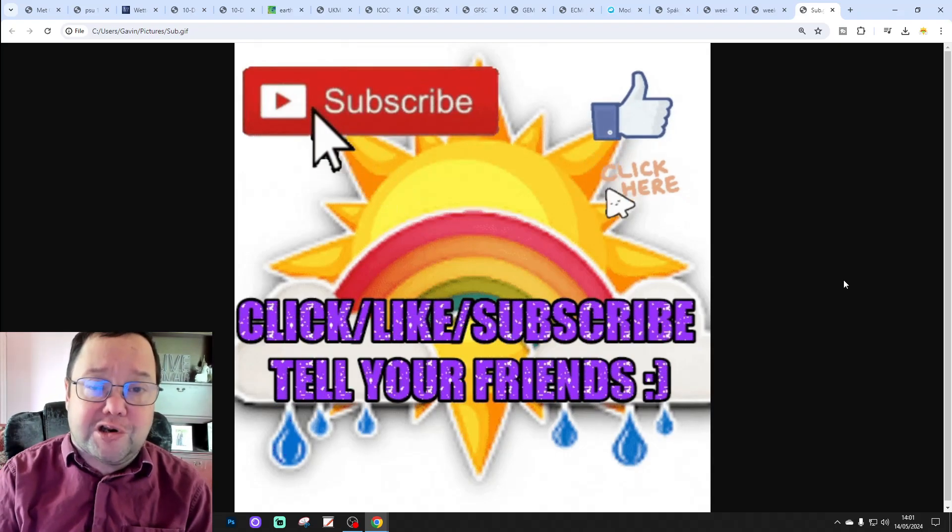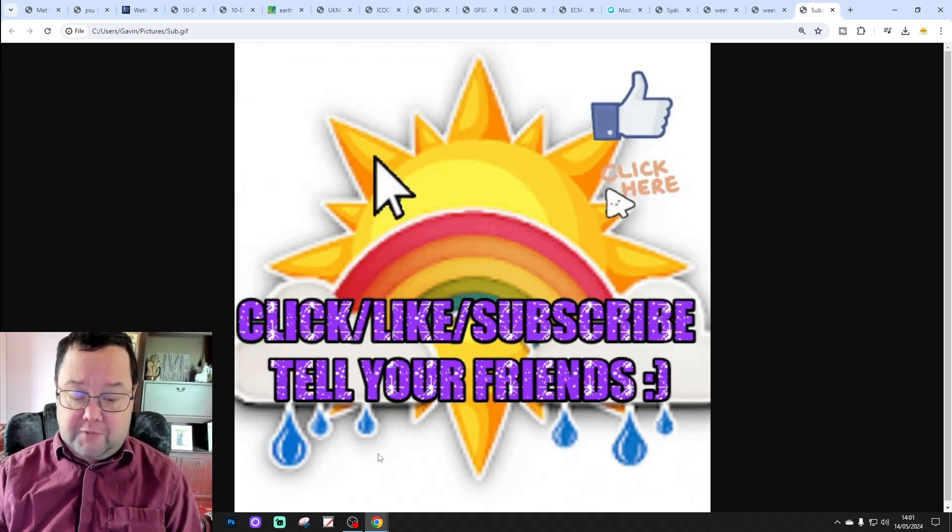Right, so we shall end it there. Enjoy the rest of your Tuesday, and thanks for watching.